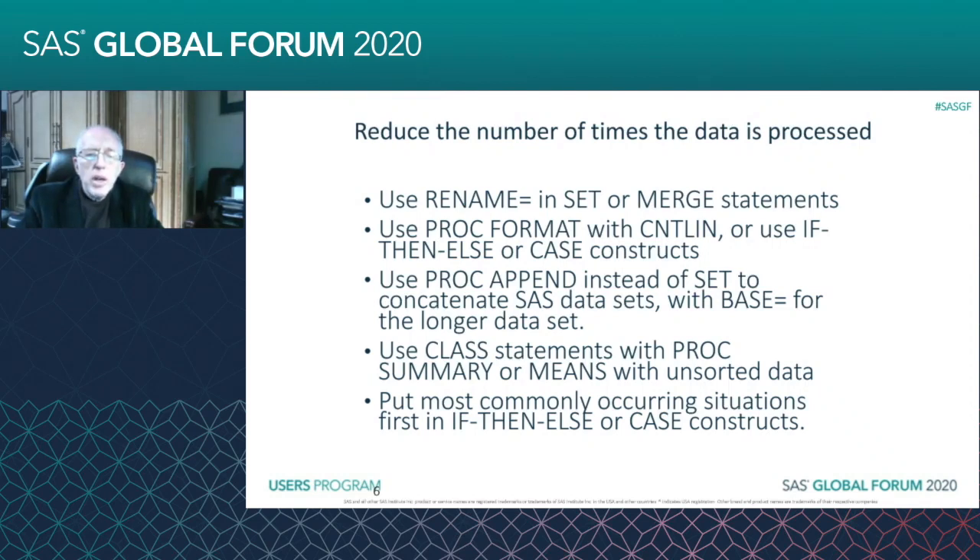PROC APPEND instead of SET you can use to concatenate SAS data sets, and then it's only processing the one being appended — it's not processing the one you've identified as the base data set. So if you have a data set with 20,000 observations and you want to append 2,000 observations to it and they have the same variable names or you've done your RENAME=.